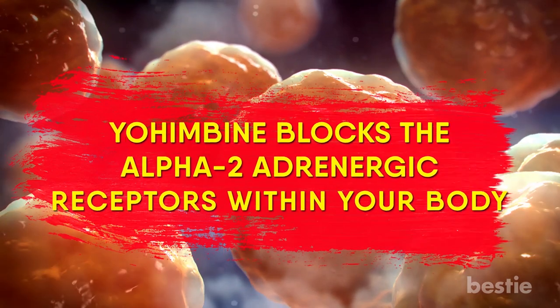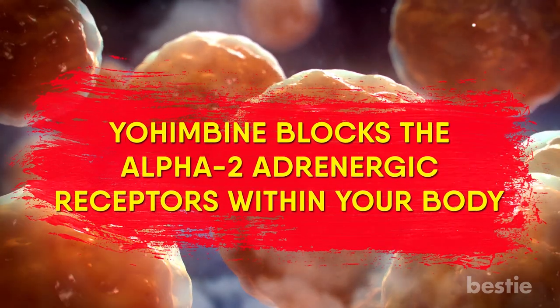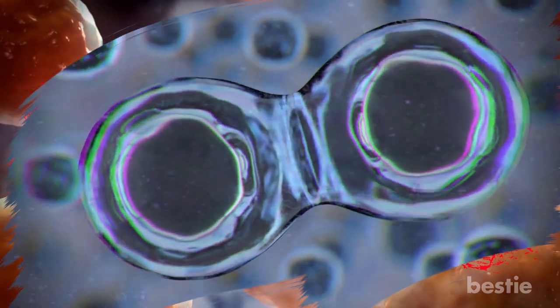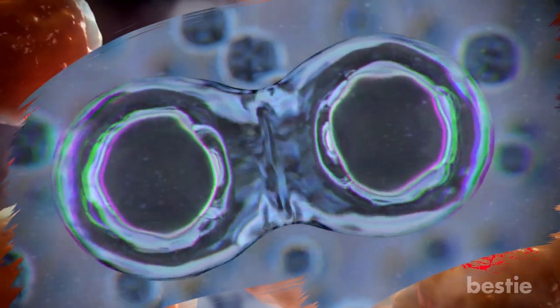This is because Yohimbine blocks the alpha-2 adrenergic receptors within the body. Under normal circumstances, these receptors are used to bind and suppress the effects of adrenaline within the body in order to lessen or suppress its effects.